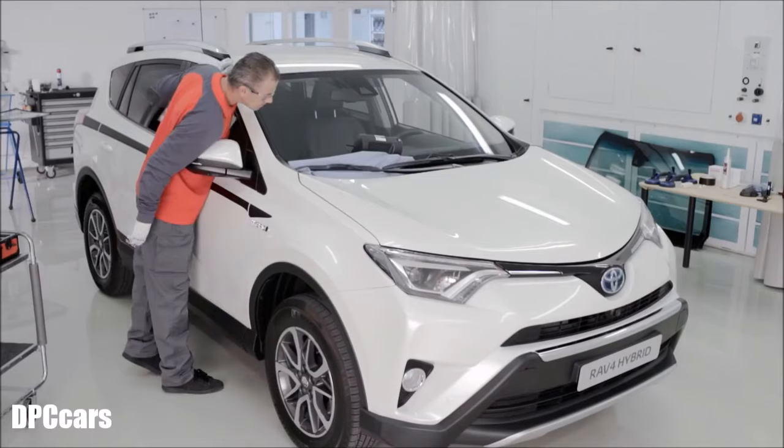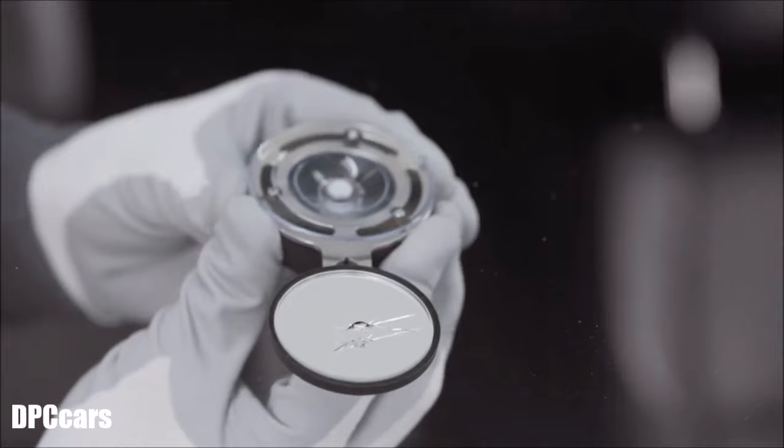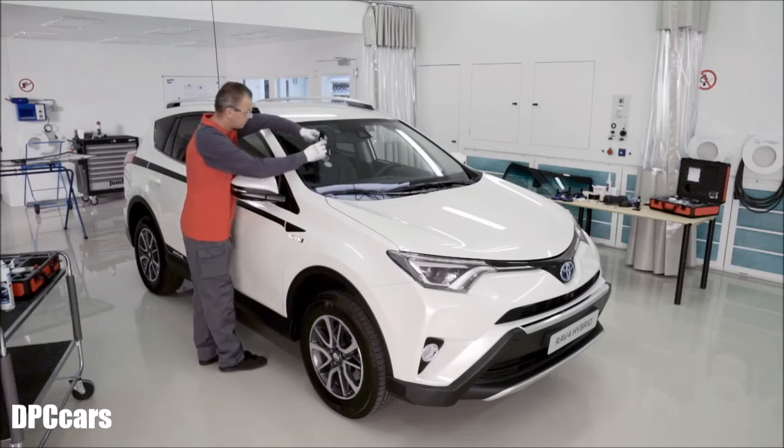To make sure your car receives the best possible repair, Toyota technicians receive all the necessary training in the latest products and techniques.